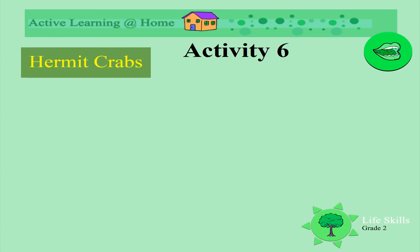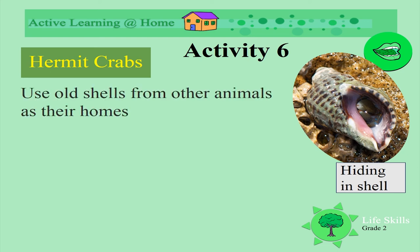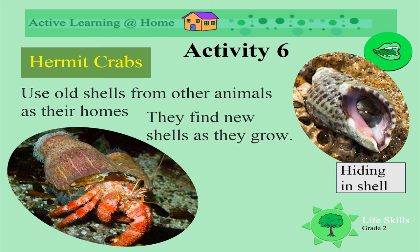Have you heard of hermit crabs? Look at this one hiding inside a shell — you can just see him peeping out. Hermit crabs use old shells from other animals as their homes. Look at this hermit crab peeping out of the shell. They find new shells as they grow.